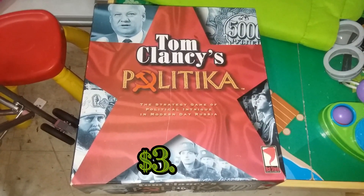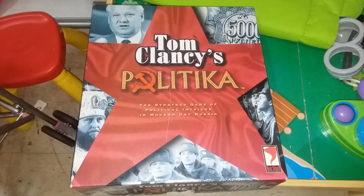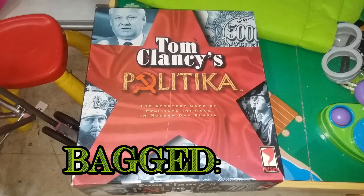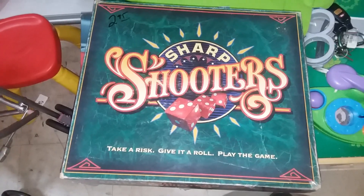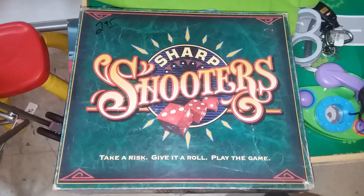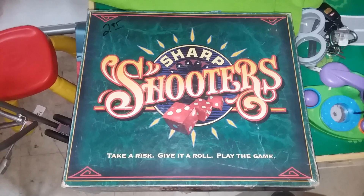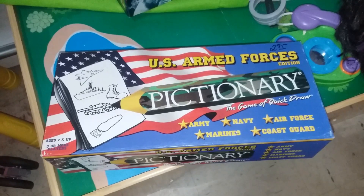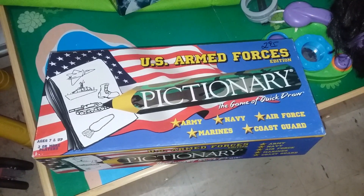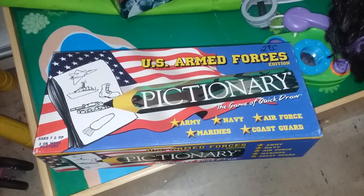Here we have Tom Clancy's Politica — looks like a really interesting game and it has everything in there, so I think I'll go ahead and pick it up. Here we have Sharpshooters — great game if you're looking for chips and dice. I was going to get it for that, but actually it's new, so I think I can get about $15 for it, so I'll pick it up. Here we have U.S. Armed Forces Pictionary — I've never heard of this version; apparently eBay hasn't either, it's not worth much, so leaving it.